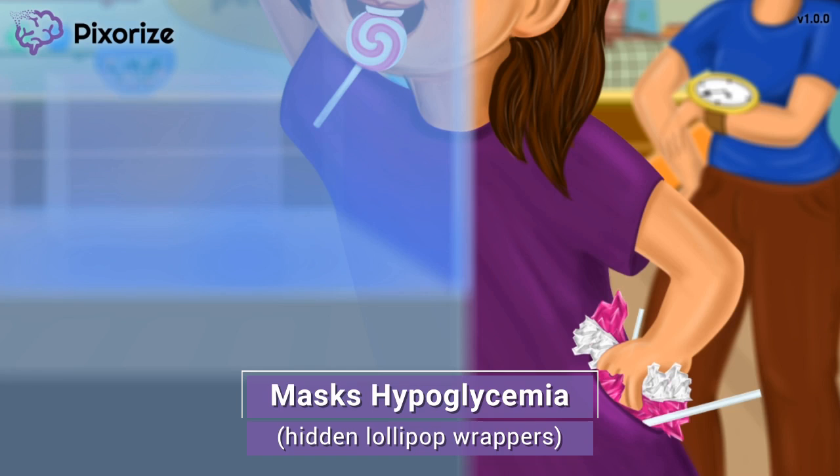Beta blockers can hide the symptoms of hypoglycemia. One typical sign of hypoglycemia is tachycardia, but since beta blockers slow down the heart rate, hypoglycemic patients won't present with tachycardia like they normally would and may not recognize they are falling into dangerously low blood sugar. As a nurse, watch for other signs of hypoglycemia instead — lightheadedness, sweating, and nausea — especially in diabetic patients.